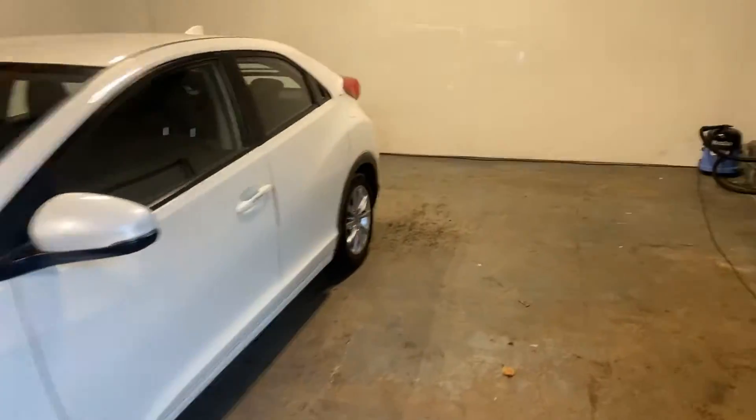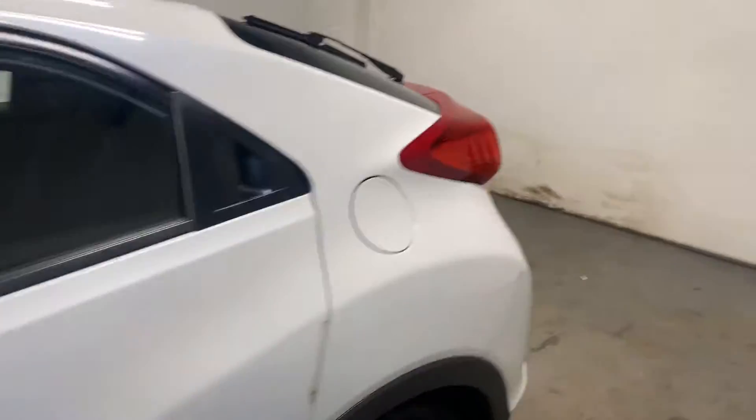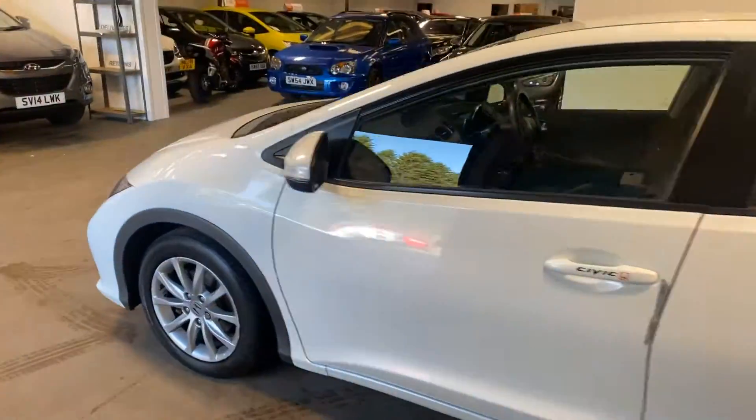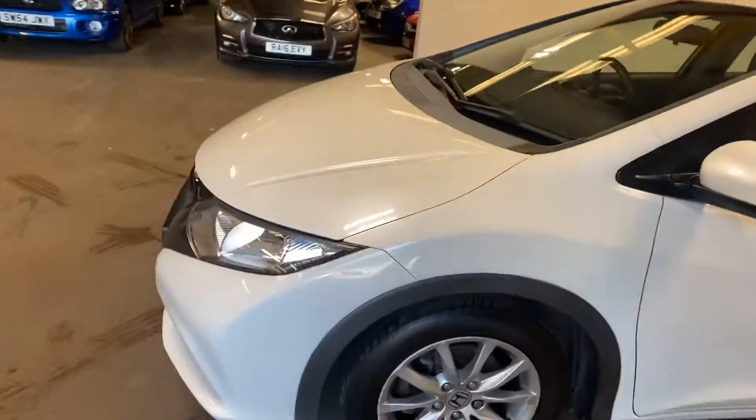Let me just show you in the boot of the car. Here's the parcel shelf, there's the boot area. Not sure what we'll find under here — just storage space. And anybody that knows anything about cars will know how well put together these Honda Civics are. They really are brilliant build quality.